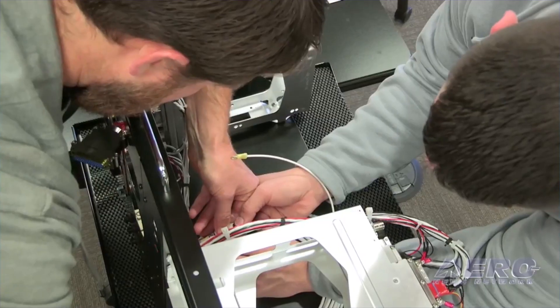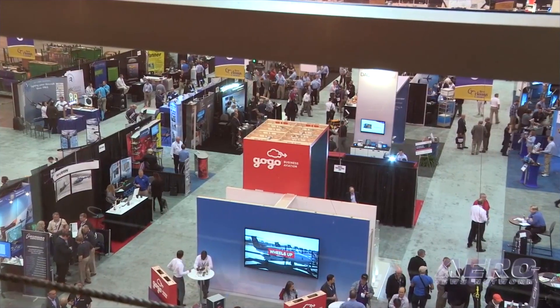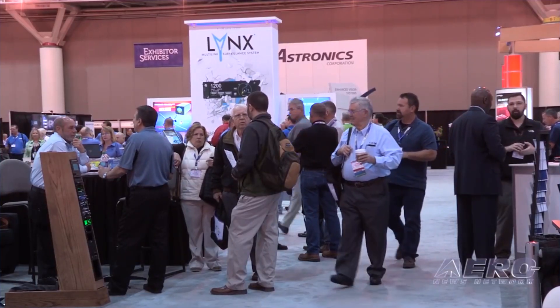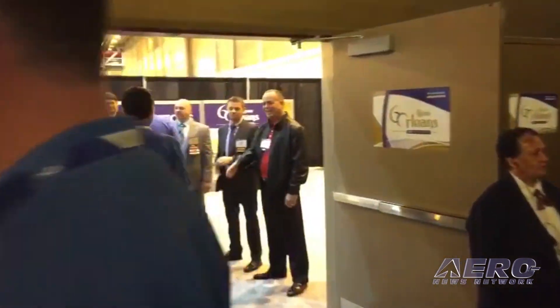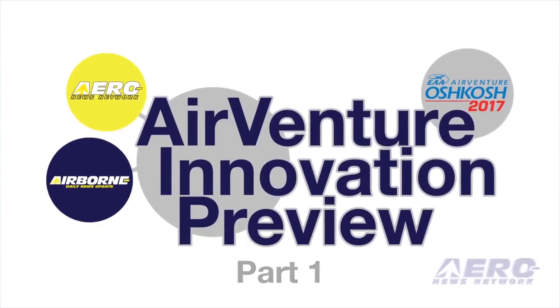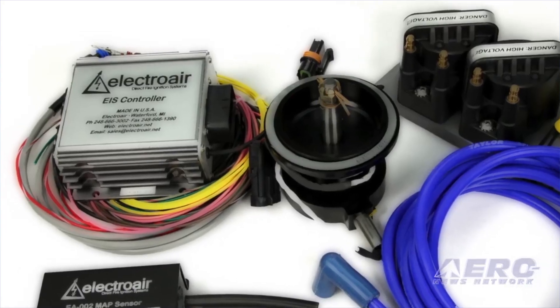instrument manufacturers, airframe manufacturers, test equipment manufacturers, major distributors, engineers, and educational institutions. In partnering with AEA, ANN took the initiative to produce a live televised program called the New Product Introduction, in which we interviewed the various vendors participating in AEA's annual convention. The success of this program led to our follow-on innovation at Oshkosh several years ago, which became the Airborne Innovation Preview.